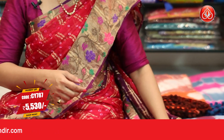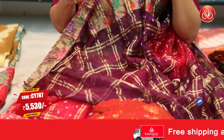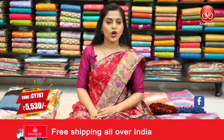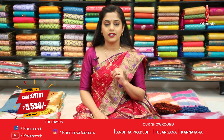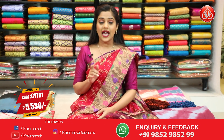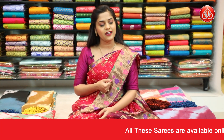Let's see the pallu of the saree — it's contrasting in colour and has zari checks all over it. Lovely colour combination of pink and purple, along with the bandhani print, zari weaving work and thread weaving work. The saree code is CY787 and the price for this saree is ₹5,530. To place an order, take a screenshot and send it to our WhatsApp number 9852985299.